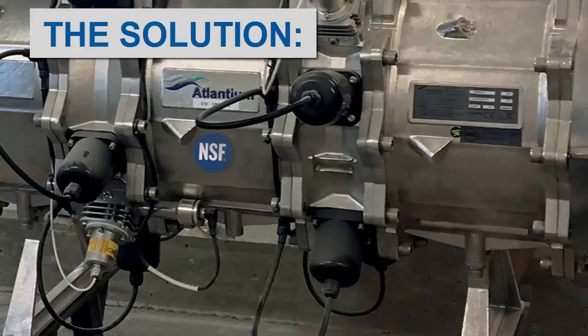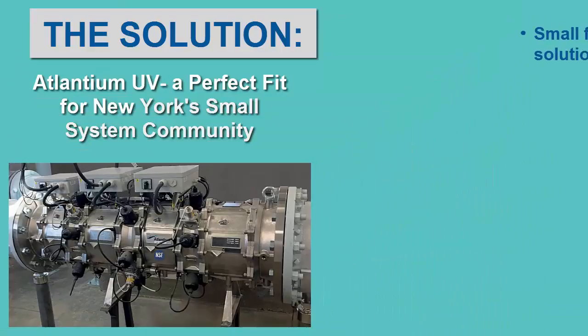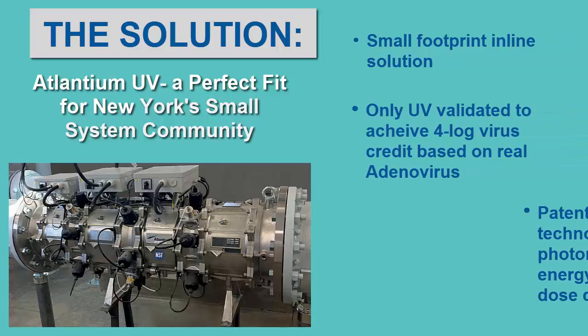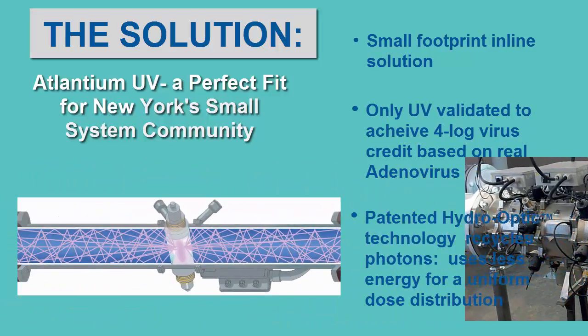They found the solution in the Atlantean RZ300 unit, an in-line UV system full-scale validated for crypto, giardia, and virus. But the space was too small to fit the standard upstream-downstream pipe lengths.